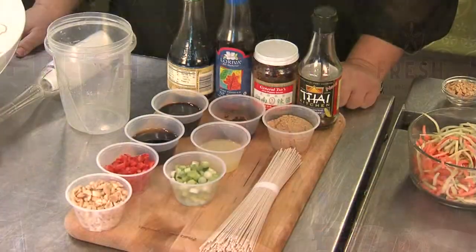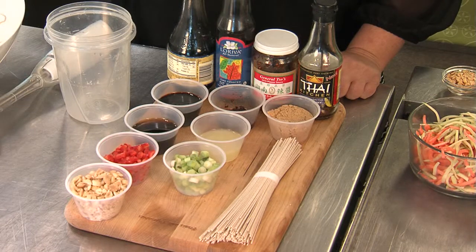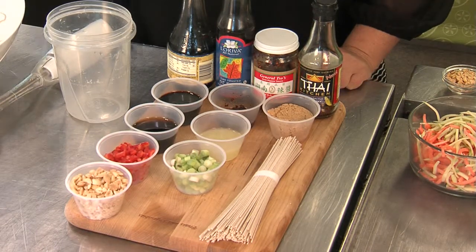Happy New Year everyone! It's a tradition to try to eat some type of lucky food on New Year's Day. What I'm going to make here is an Asian noodle salad. In Asian cultures, the noodles represent longevity, long life, and a prosperous life.